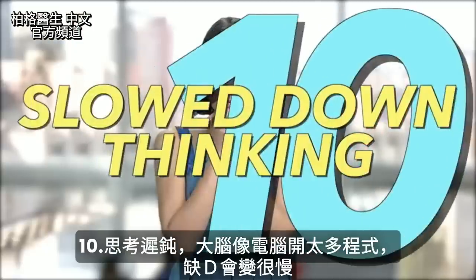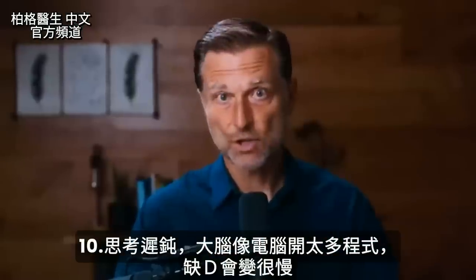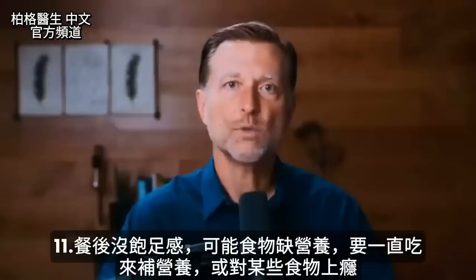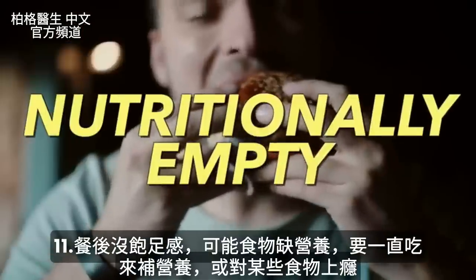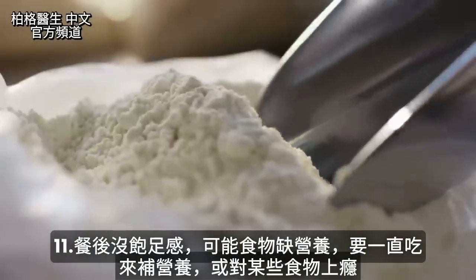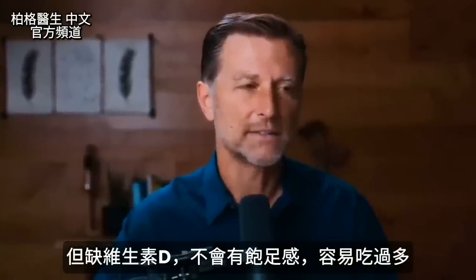Number ten: your ability to think quickly is diminished. Basically, you have too many applications open on your desktop computer, but related to your brain. And number eleven: it's just very difficult to be satisfied. When you eat a meal, it could be that the food is just nutritionally empty and you keep eating to get these nutrients. If you're low in vitamin D, you're just not going to feel satisfied and you will definitely have a tendency to overeat.